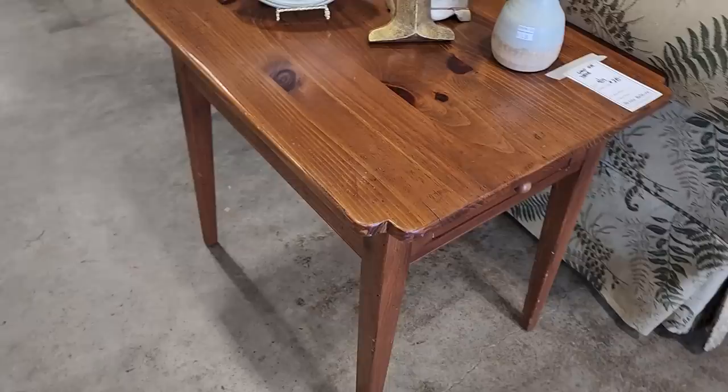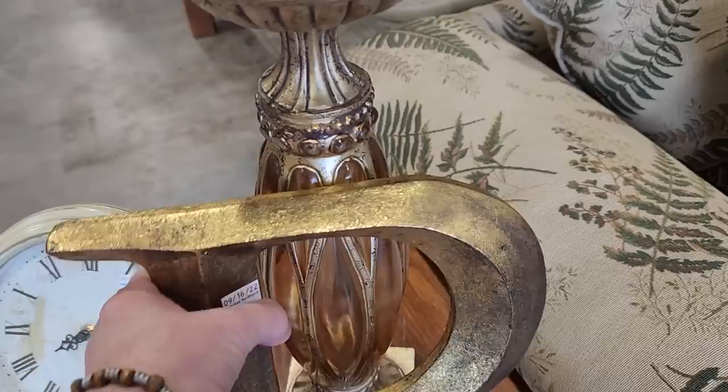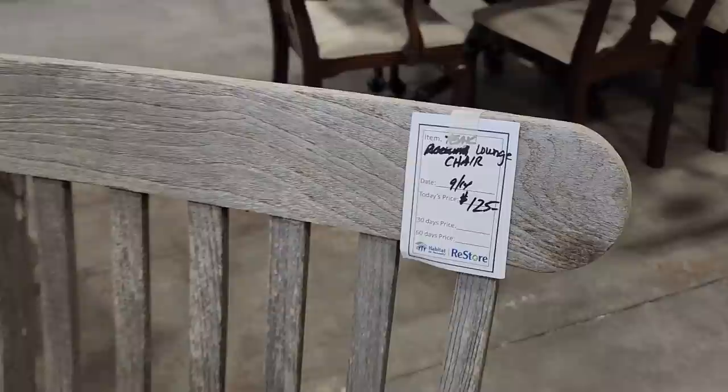I love this little tabletop clock for $2.50. And anyone out there, if your initial is P, they've got your initial for $1.50. And look at this beautiful little candlestick for $5.50 — I love that fall vibe, that gold-orange color. I wanted to show you this teak lounge chair for $125. It's got a little bit of age on it, but I think that kind of adds to the interest of it.